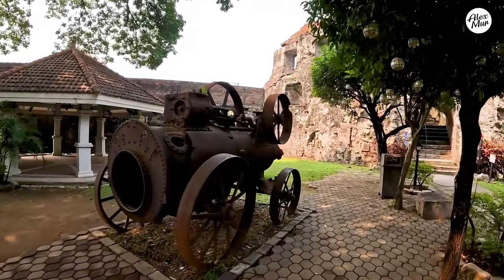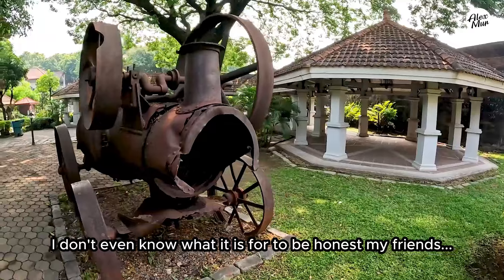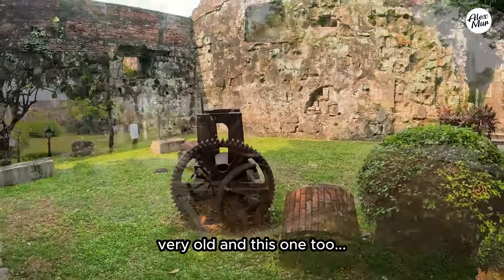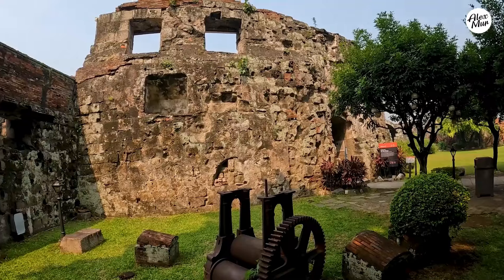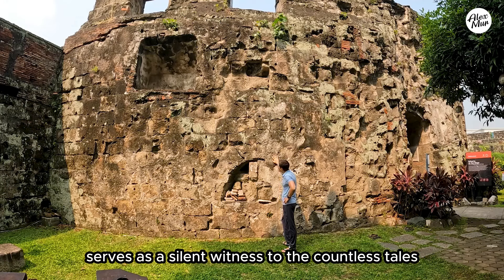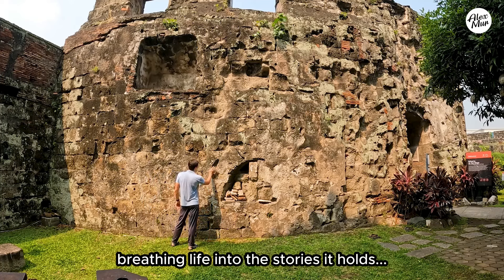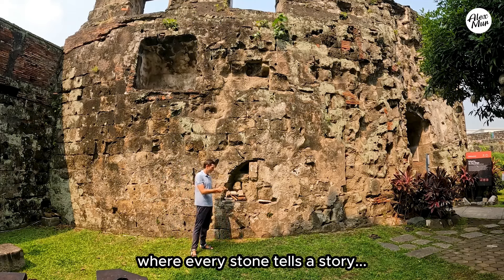And what do we have here? It's probably some antique equipment. I don't even know what this is, to be honest, my friends. Just look at this — it seems very old. This unique structure, the only one of its kind in the Philippines, serves as a silent witness to the countless tales of Manila's past. It's not just an ancient relic, it's a living monument, breathing life into the stories it holds. It's definitely a place where the walls speak, where every stone tells a story.